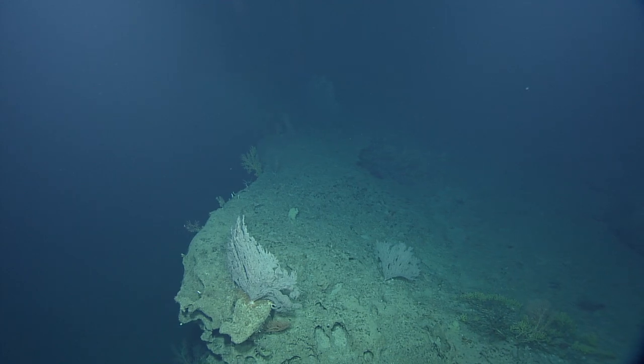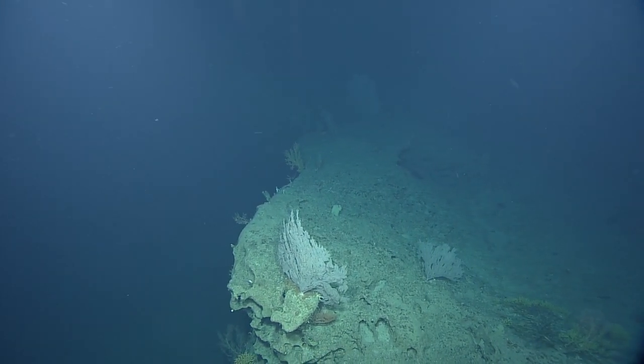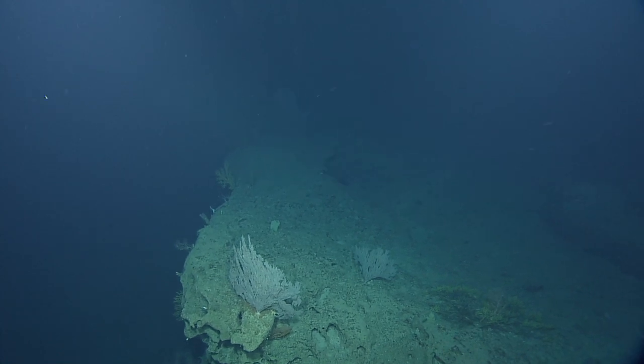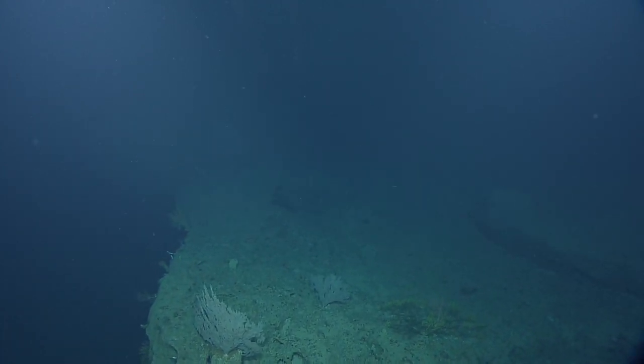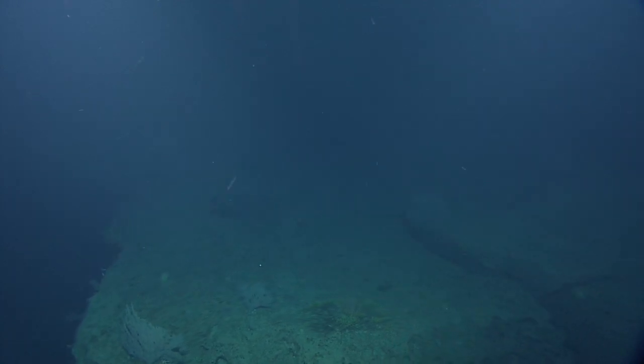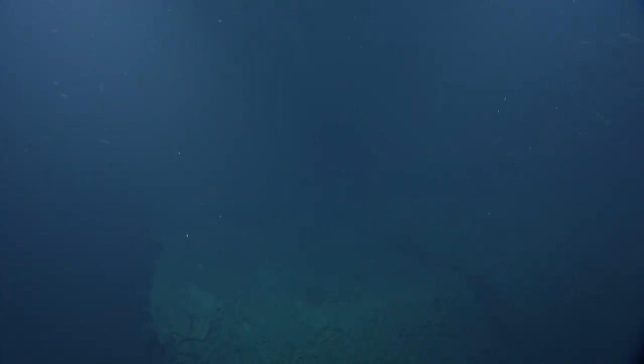There's a company called 3D at Depth that makes a 3D scan using LIDAR underwater — it's starting to become accepted in the commercial world. I've been trying to convince Nautilus to rent one for a season, put it on Hercules, and see how it works. That would be a great idea.